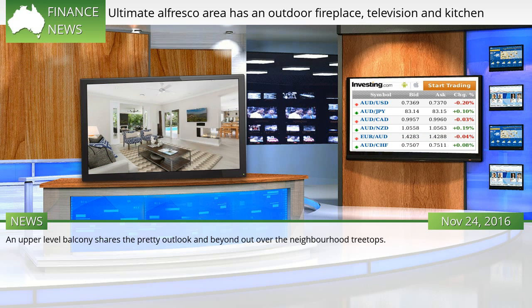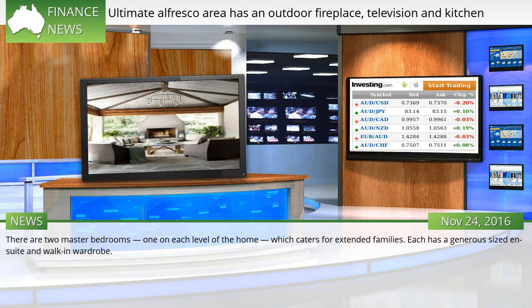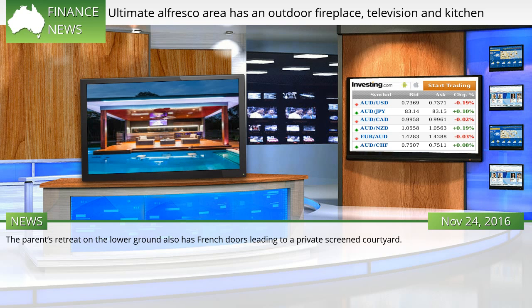An upper-level balcony shares the pretty outlook and looks out over the neighborhood treetops. There are two master bedrooms, one on each level of the home, which caters for extended families. Each has a generous-sized en-suite and walk-in wardrobe. The parents' retreat on the lower ground also has French doors leading to a private screened courtyard.